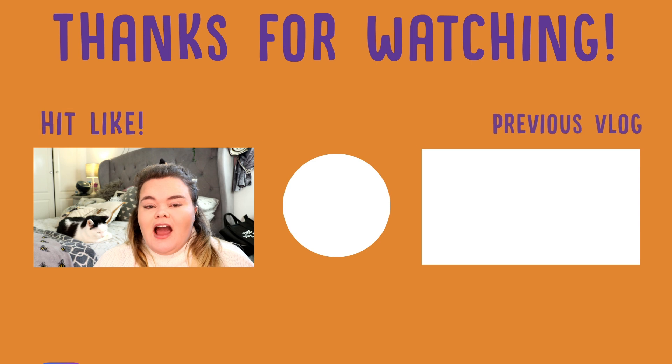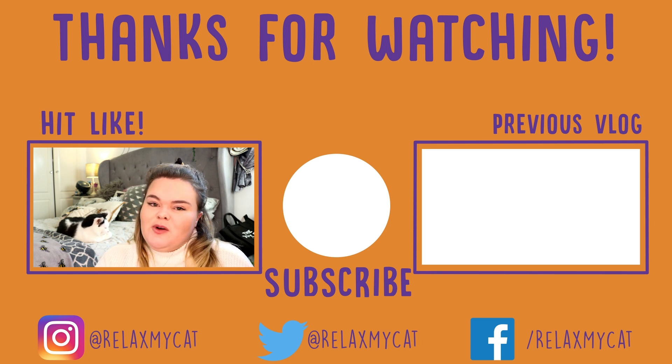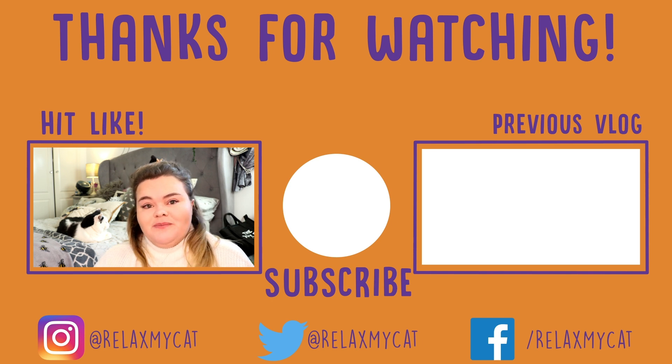That is it for some common health problems that can develop with certain cat breeds. Please let me know down in the comments what cat breeds you have and maybe their names as well — I love learning more about who's watching our videos. Don't forget to give this video a thumbs up if you enjoyed it, comment down below, and don't forget to subscribe if you haven't already. I will see you all next time. Bye!